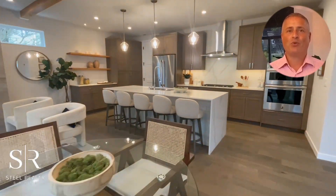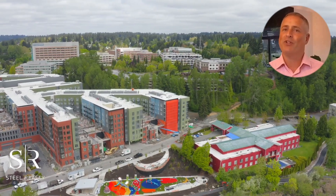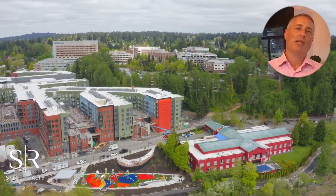If you are inspired to make this home yours, schedule a private tour with the link in the description below. I am Matt Steele with Steele Realty Group, and I look forward to meeting you soon.